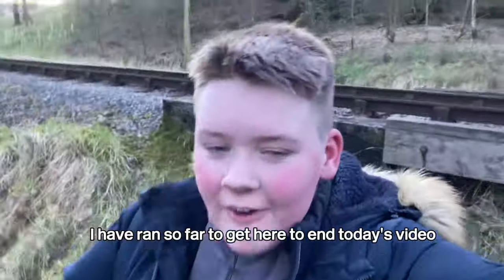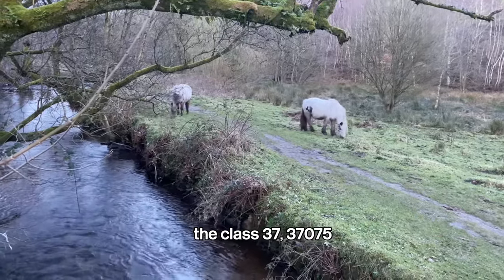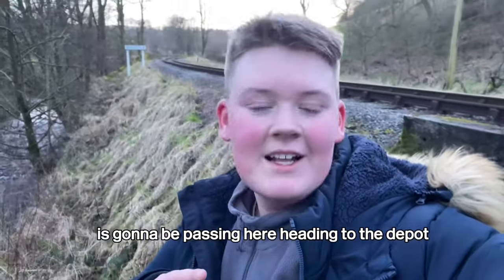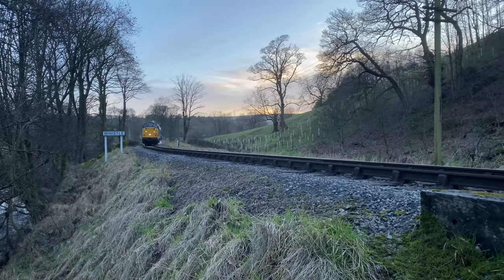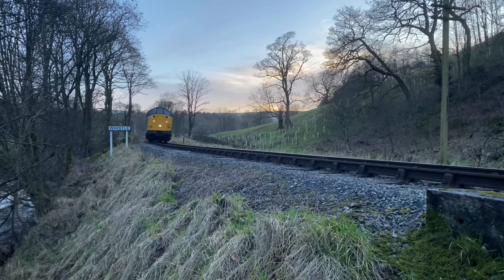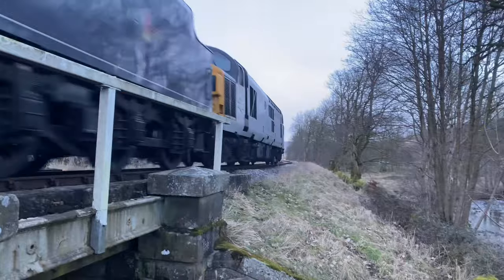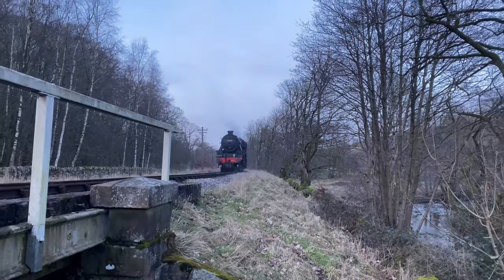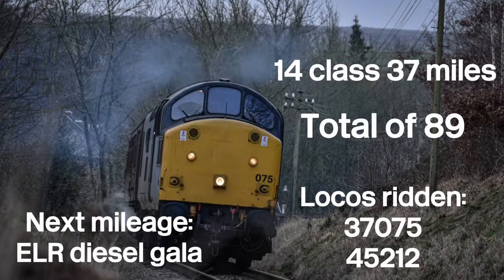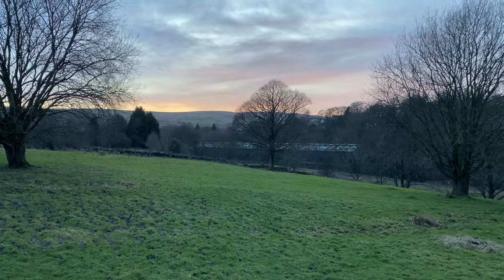I have run so far to get here to end today's video. The Class 37, 37075, is going to be passing here heading to the depot. That brings my total mileage up to 89 miles today. The next mileage will of course be the ELR Diesel Gala.